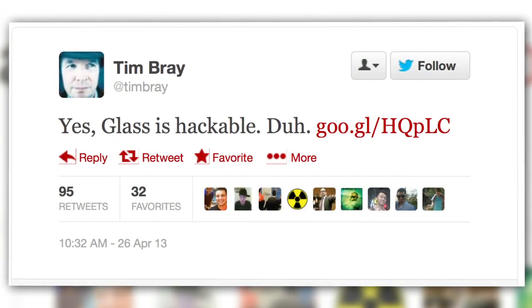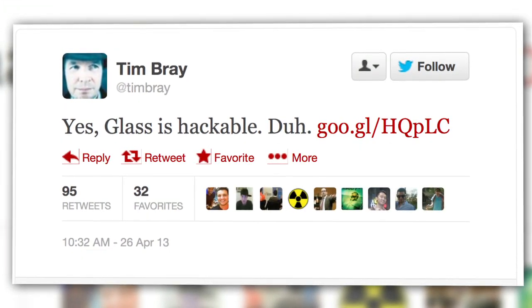What happens when you release an unprecedented new piece of hardware to a select group of hardcore geeks? They immediately try to hack it, of course. But this time, Google is actually encouraging developers to hack its new Glass product. As one Google engineer tweeted, Glass is hackable.